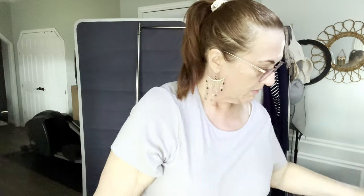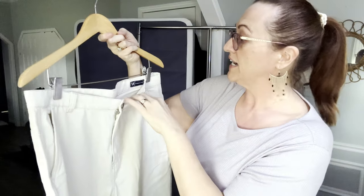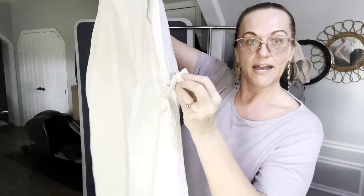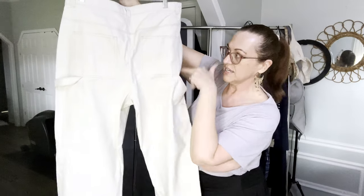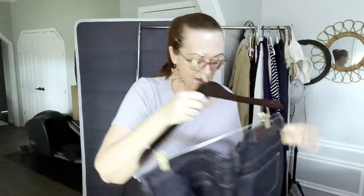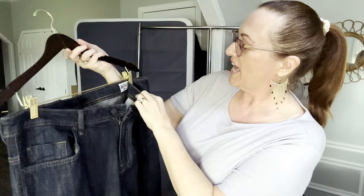Moving along with Gap, we have a size 14 tall that retails for $79.99 — carpenter pants. Carpenter pants are still very popular right now. These are a light khaki wash, brand new with tags, with pockets everywhere. Great-looking pants.